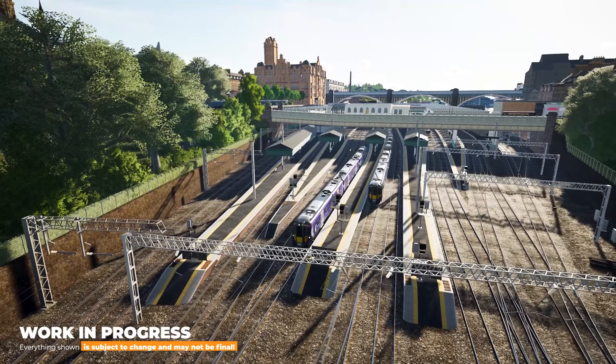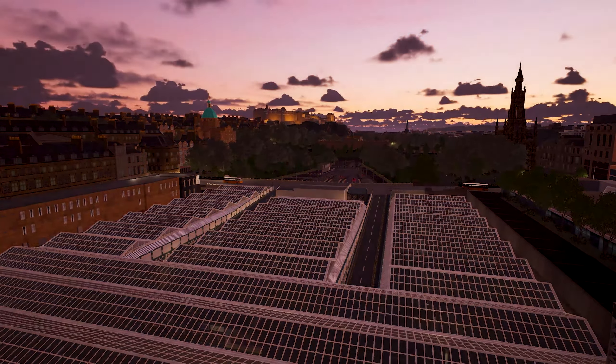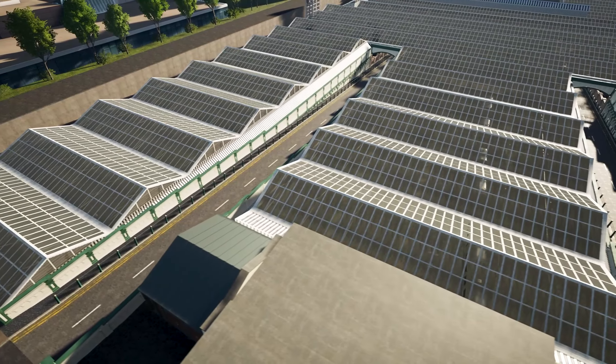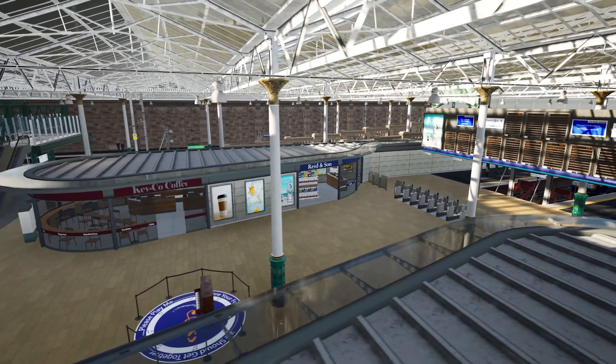Welcome to Edinburgh Waverley. Located in the centre of Edinburgh, Waverley in its current form has been open since the late 19th century. The station features an impressive 20 tracks, with two remarkable ramps and the station building in the middle defining the layout of the station.